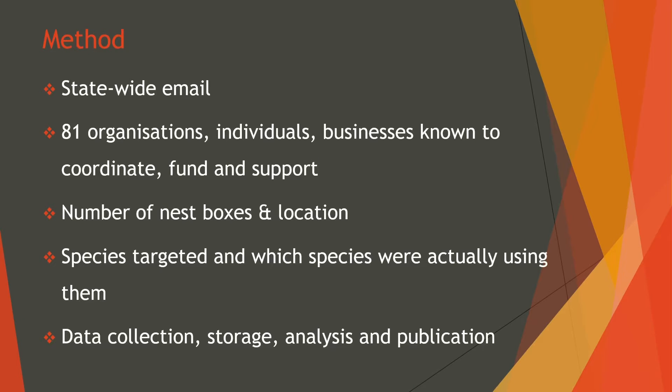A statewide email was sent out to all Victorian organisations that were known to coordinate, fund and/or support nestbox installation. 81 organisations replied, outlining the programs they were involved in. Such large organisations include the Department of Environment, Land, Water and Planning, Parks Victoria, Landcare Coordinators, Trust for Nature, and all City and Shire Councils. The information requested included number of nestboxes and their location, species that were targeted and which species had been recorded to use the boxes, and finally information about data collection, storage, analysis and publication.